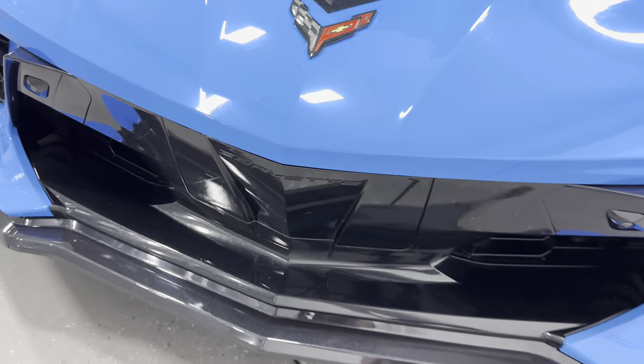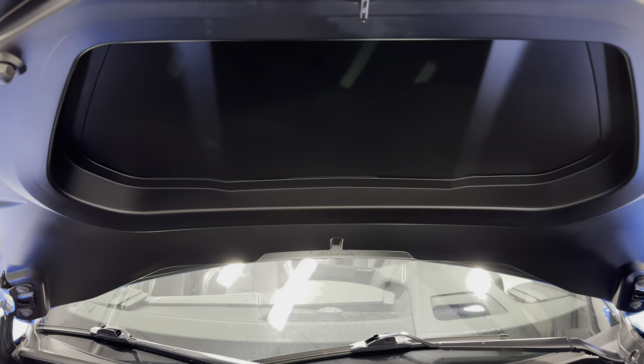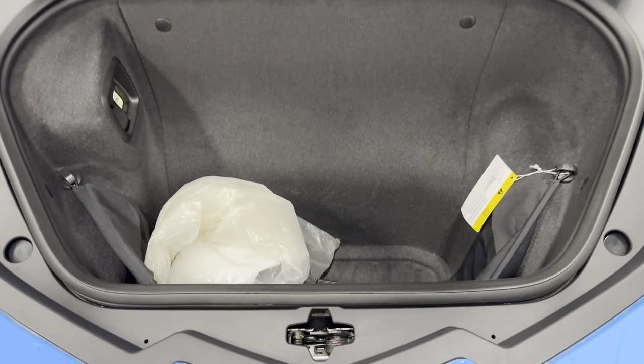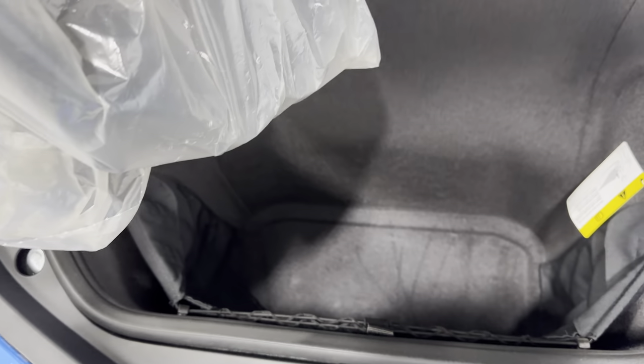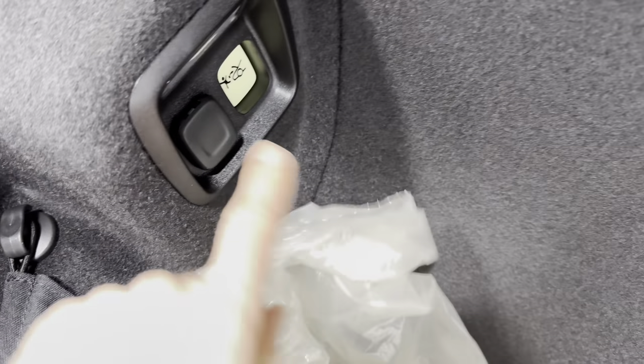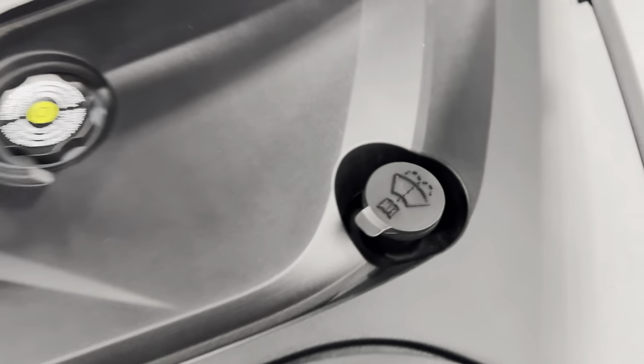We got front cameras there, and we got the front trunk open — nice and tidy underneath and a nice deep space inside. In this bag is all your ductwork for your Z51, and you can see how deep it is down there. It has the front netting and pockets there as well. There's a 12-volt socket here so that's where you plug your trickle charger in. That's where you put your engine coolant and that's where you put your windshield wiper fluid.